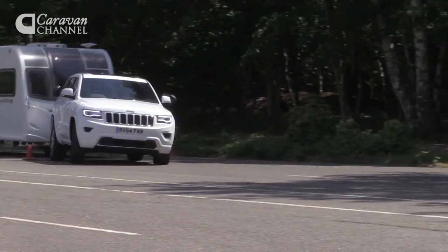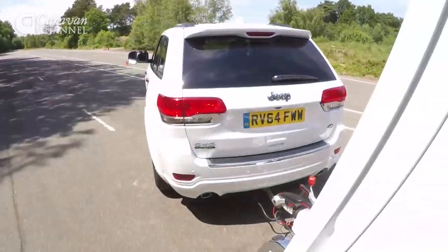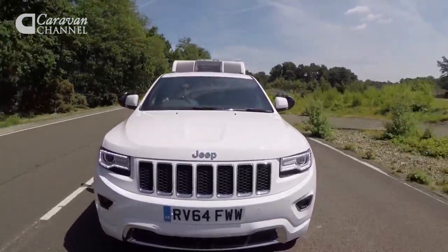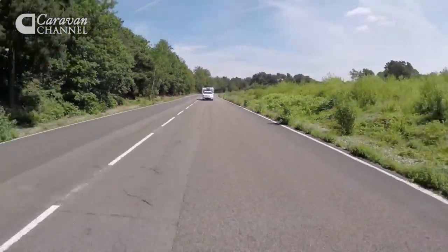The Jeep wasn't quite so composed in our lane change test though, with some pushing and shoving from the caravan. However, we've no complaints about the Grand Cherokee's brakes, which took just 10 metres to stop car and caravan from 30 mph. That's one of the shortest stopping distances we've recorded for some time.